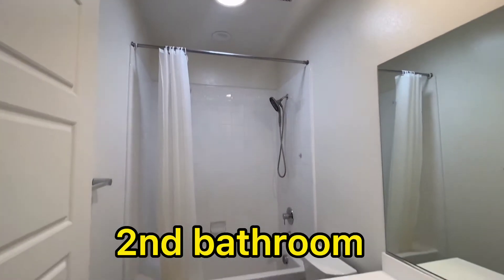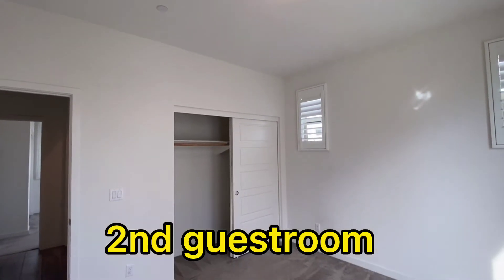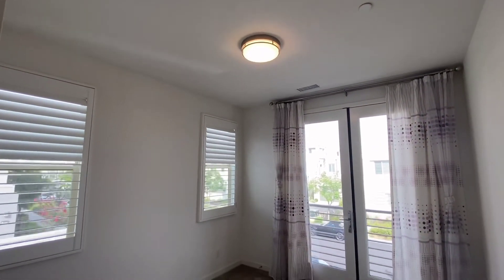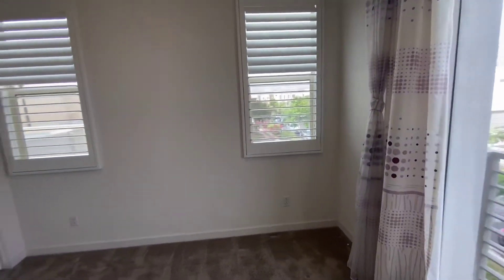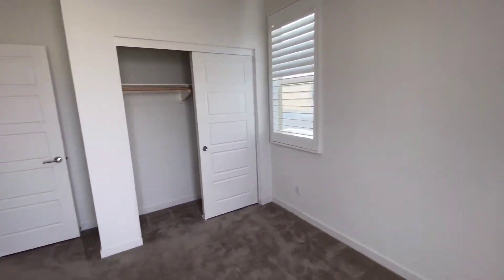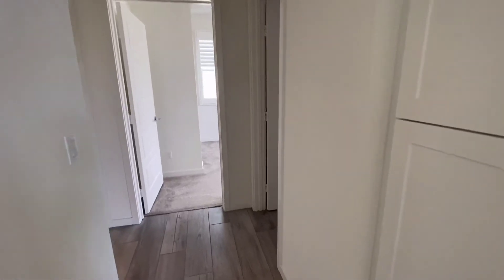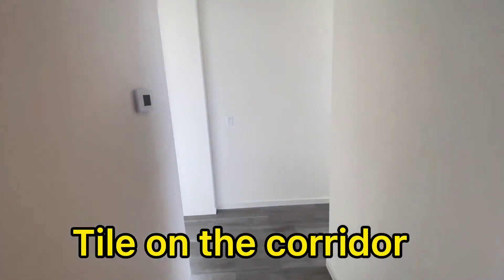You have ceiling lights. This is the third bedroom. It's very good. This is the corridor. The common area on the second floor is tile.